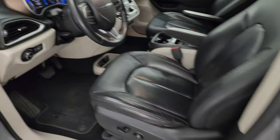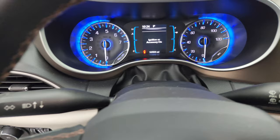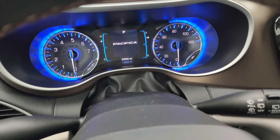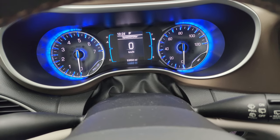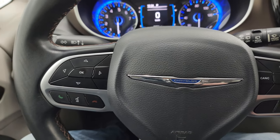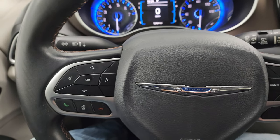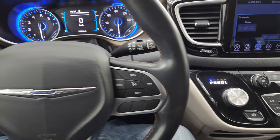Hopping inside, this van has 53,904 miles. You get a really nice blue hue from the instrument cluster with a digital speedometer and time display — the cluster is very clean. This one comes with the leather-wrapped steering wheel. You get cruise controls on the right and Bluetooth and information center controls on the left. The steering wheel is in excellent shape with no major rips, tears, or wear.